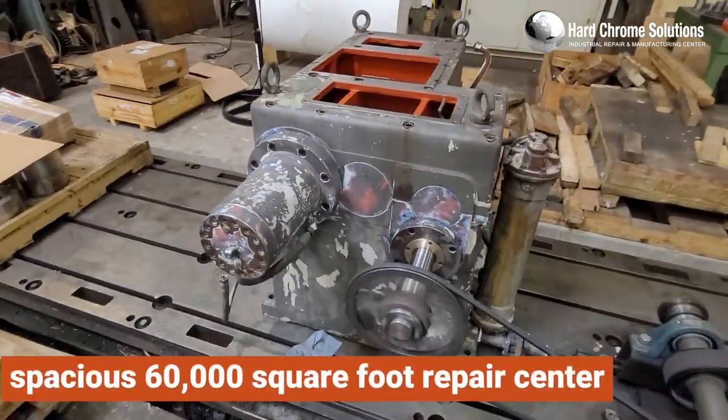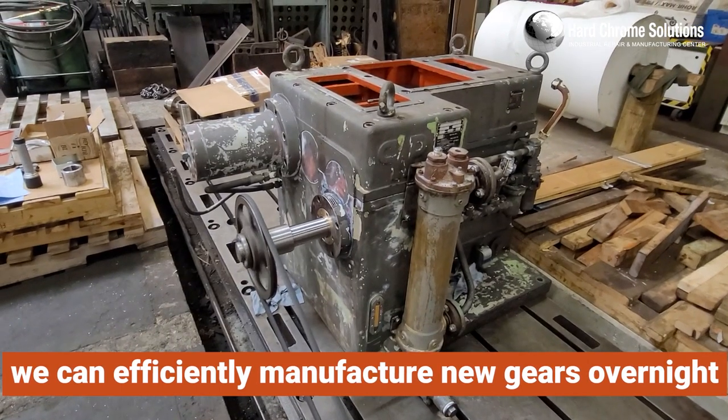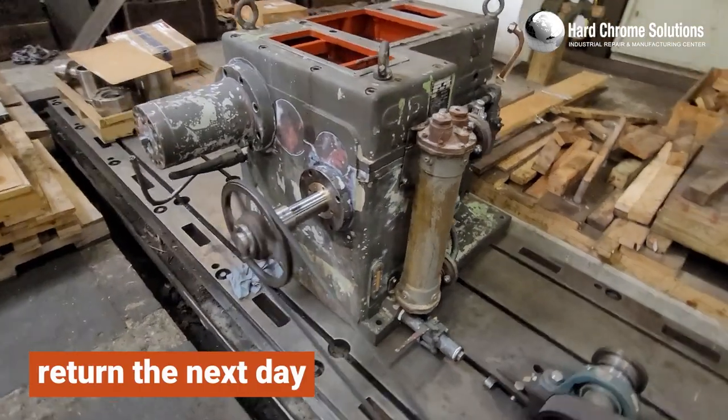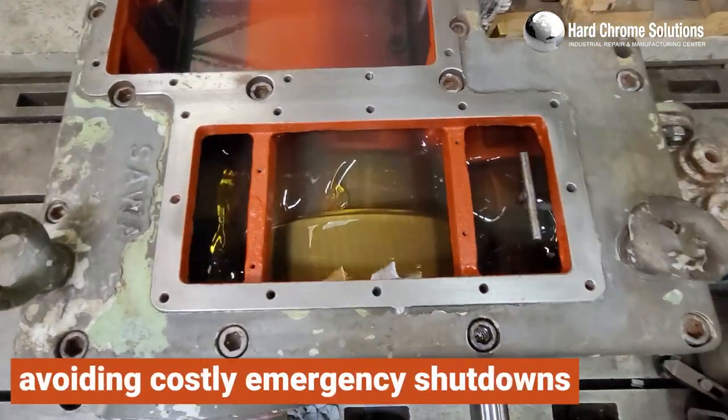Within our spacious 60,000 square foot repair center, we can efficiently manufacture new gears overnight, ensuring that your OEM Gearbox brands are ready for return the next day, minimizing downtime and avoiding costly emergency shutdowns.